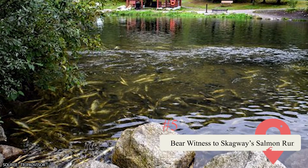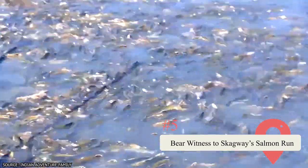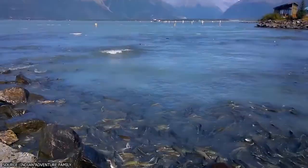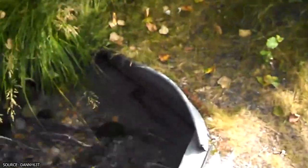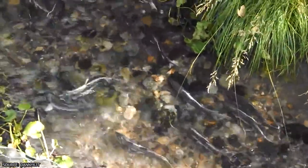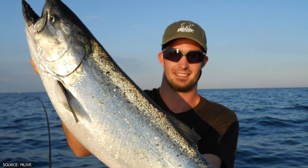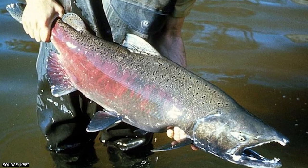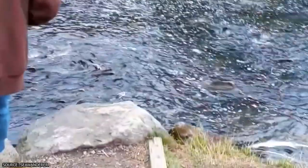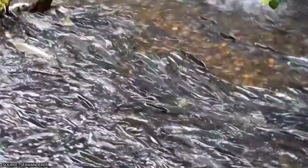Bear Witness to Skagway's Salmon Run. If you're into natural phenomena, there's nothing quite like witnessing Skagway's Salmon Run. Salmon Runs are the time during the year when salmon swim upstream to spawn, and watching the fish do so is breathtaking. The run occurs during the summer months with a different type of salmon being visible each month. King salmon return to the waters during the month of May, pink salmon return during August, and silver salmon can be seen in September. The place to spot the salmon run is Pullen Creek, and you can take the Pullen Creek Stream Walk for an easy journey.